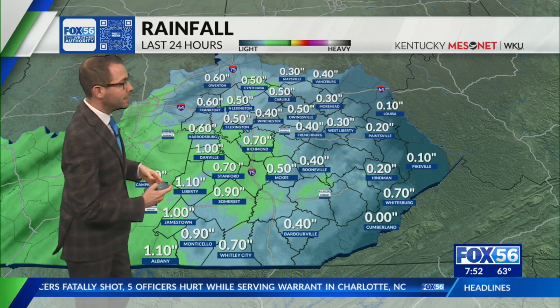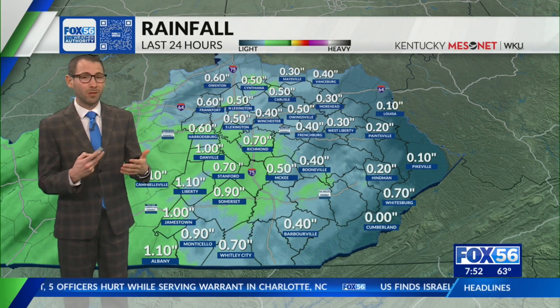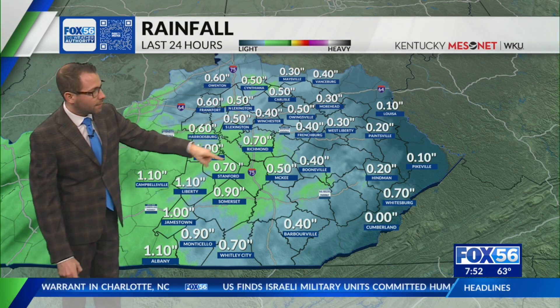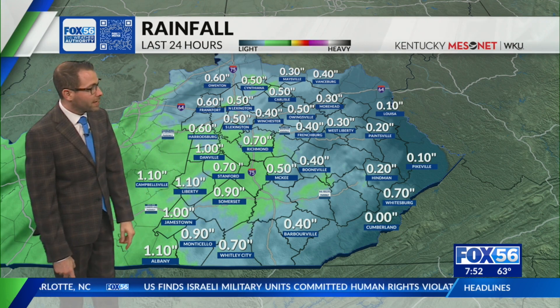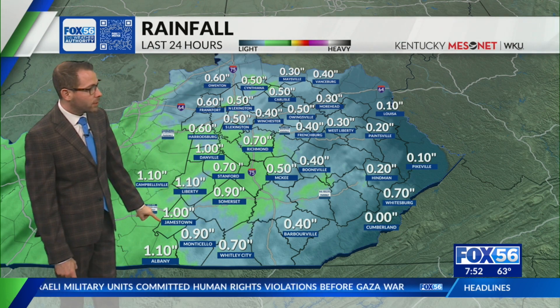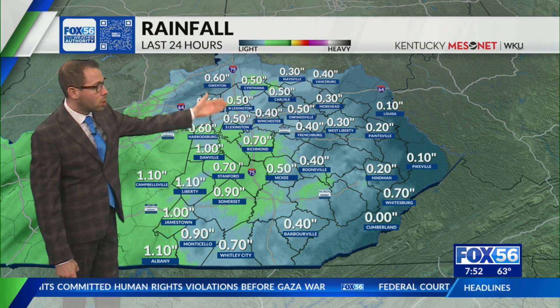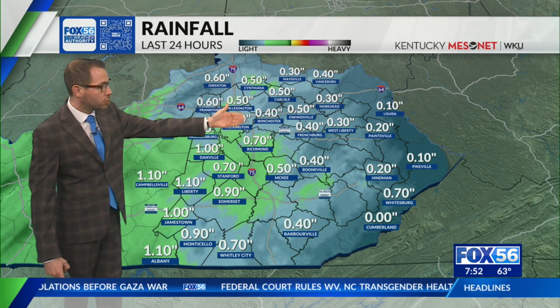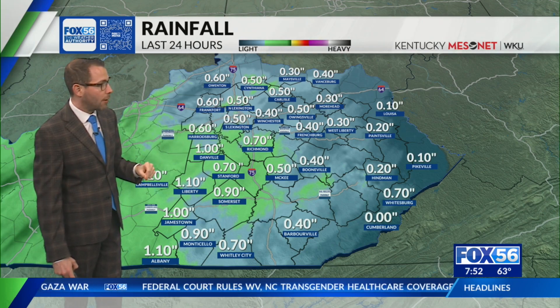Rainfall totals in the last 24 hours — most of this really didn't start falling until after midnight. Danville an inch, seven-tenths in Richmond and Stanford, nine-tenths in Somerset, over an inch in Liberty, Jamestown one inch, approaching an inch in Monticello. Fayette County gauges north and south are both at a half inch, four-tenths in Winchester, Carlisle a half inch.